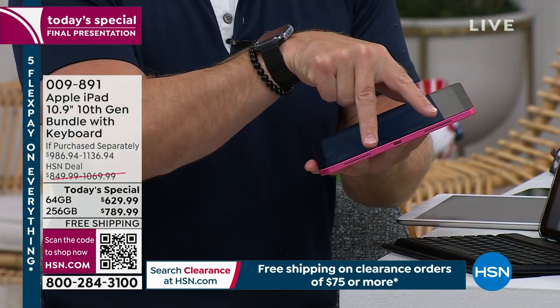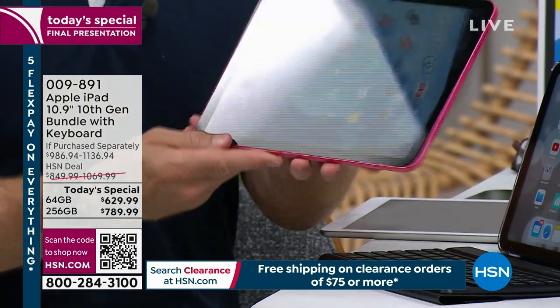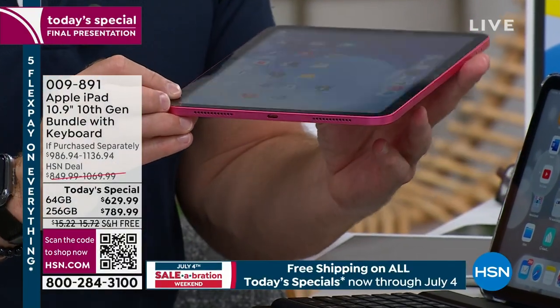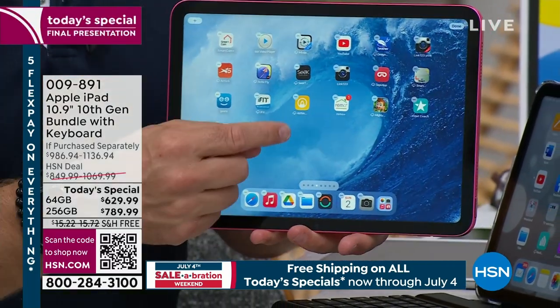Some of the upgrades: you have speakers on both sides — two speakers on the left side, two speakers on the other side, so you have four speakers. When you're watching a movie on here, you have a nice, big, fuller sound. The four speakers is something you used to see in the Pro iPad; they now made it into this generational iPad, which is great.